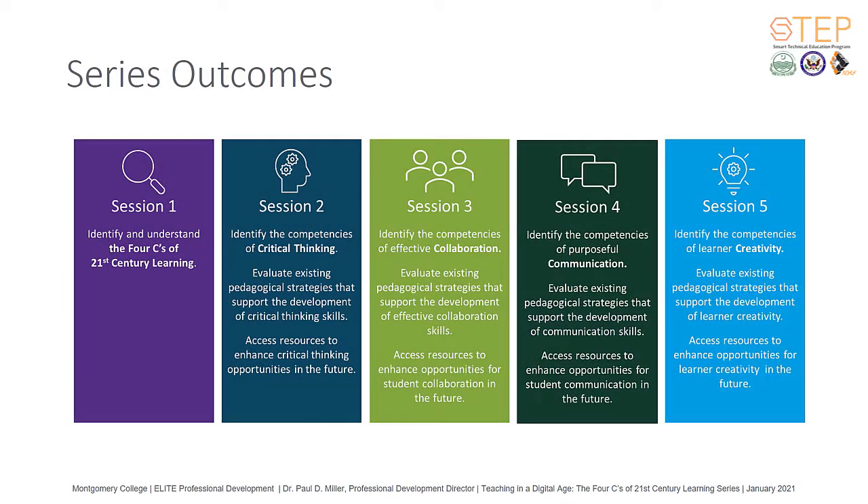In this five-part series, we will learn about the four Cs of 21st century learning: critical thinking, communication, collaboration, and creativity. After an initial overview in session one, each C will be explored in subsequent sessions, offering practical advice and strategies to support the continuum of teaching and learning. Upon completion of this series, you will be able to identify the competencies of each of the four Cs, evaluate your existing pedagogical strategies that support the development of each skill, and access resources to enhance opportunities for future integration within your teaching and learning process.